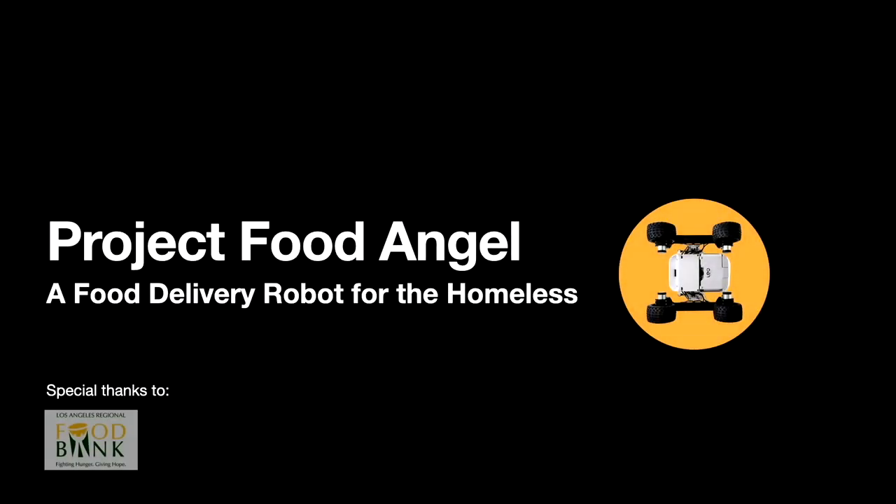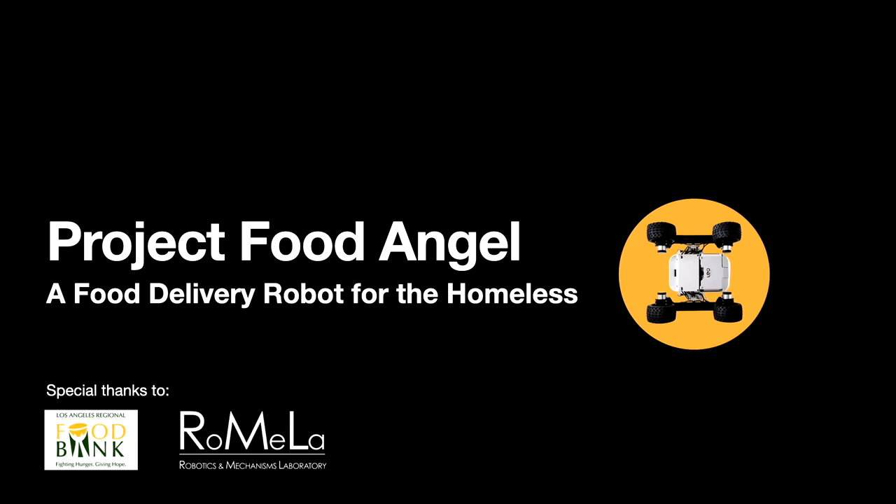The authors would like to thank LA FoodBank and the Robotics and Mechanisms Laboratory at UCLA.